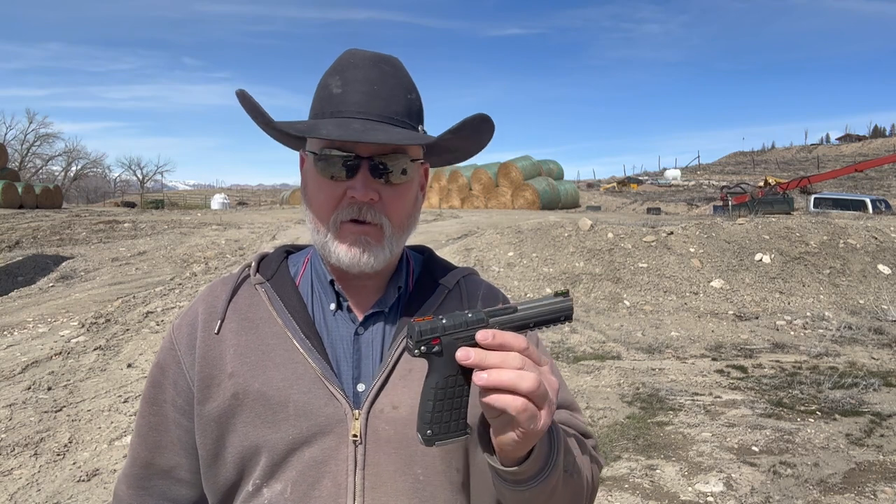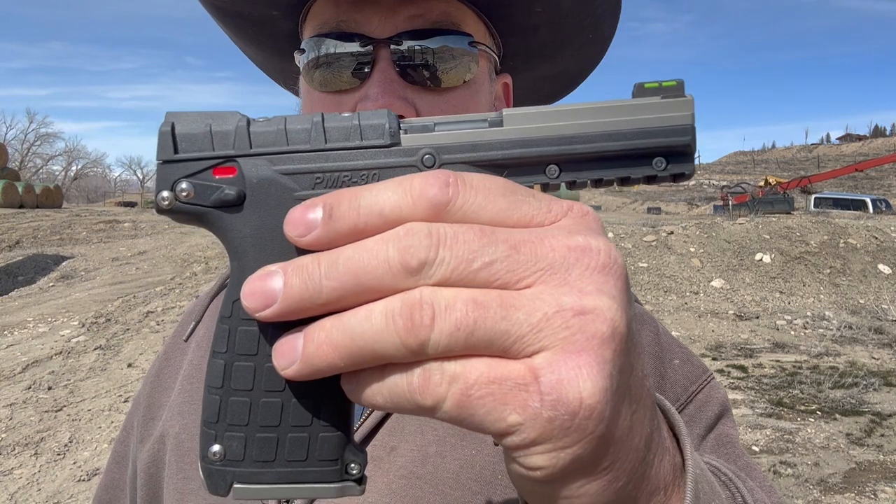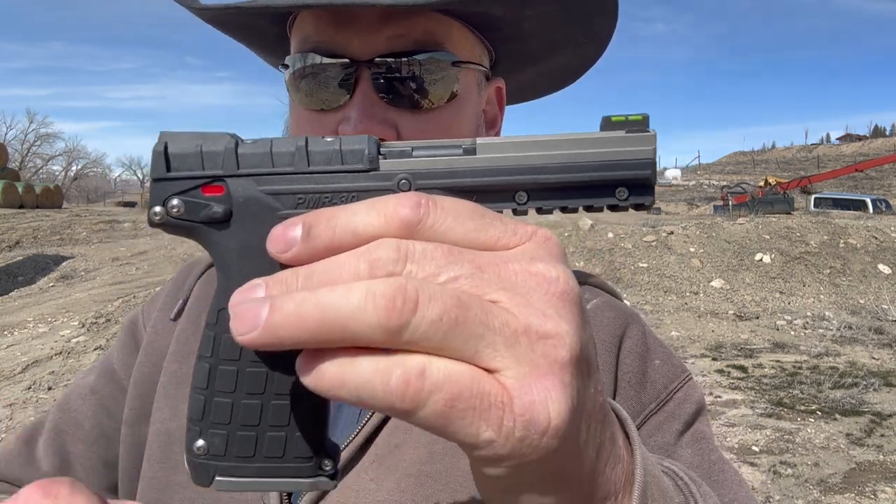The sun's out, the wind's not blowing, so it's a great day to do a little shooting. I've got an interesting gun — this one actually doesn't belong to me, it belongs to a good friend of mine, Chris, who's helped me with some YouTube stuff. This is the Kel-Tec PMR-30, the 22 Magnum semi-auto handgun that holds 30 rounds.